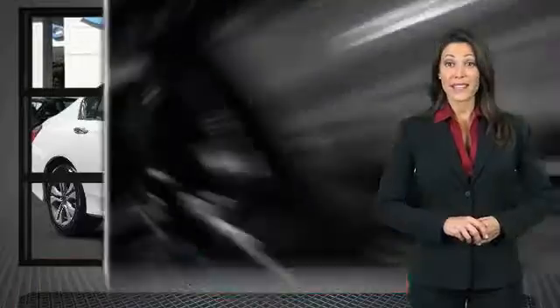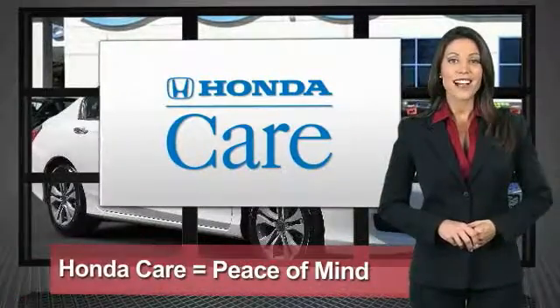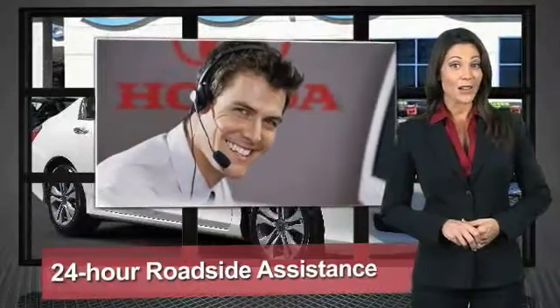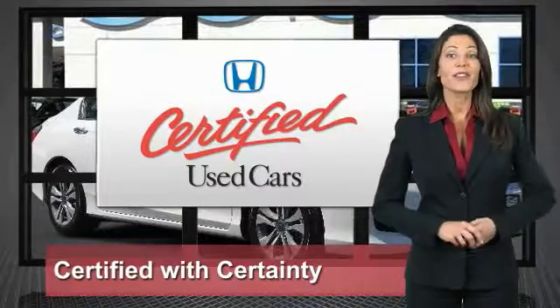It performs an exhaustive 150-point mechanical and appearance inspection to ensure that each vehicle meets Honda standards. Only well-maintained Honda models are eligible. Honda certified used cars — so reliable, they're certifiable.